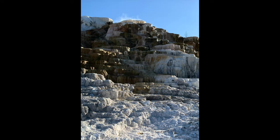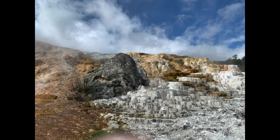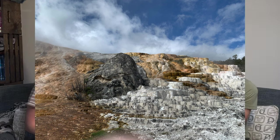The travertine terraces create these little pools that slowly overflow and create other pools that slowly overflow and create other pools — so you get these stair-step pools of flowing water down. Mammoth is a really cool place to be.